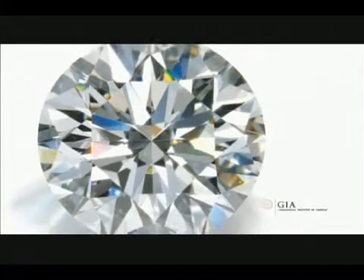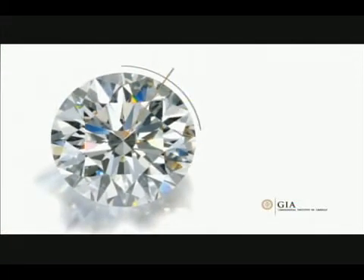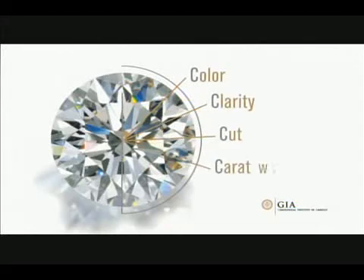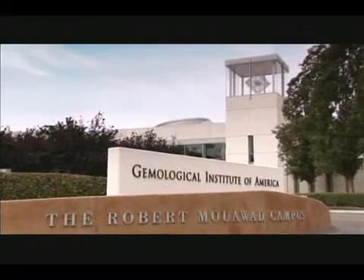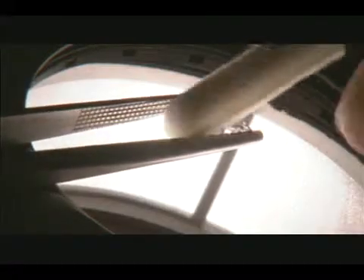The key to understanding diamonds is to understand the four attributes that all diamonds have in common. These four attributes — color, clarity, cut, and carat weight — are known as the four Cs. The Gemological Institute of America, or GIA, developed the four Cs to create a universal language when it came to the difficult task of determining diamond quality.